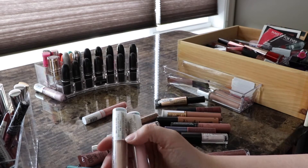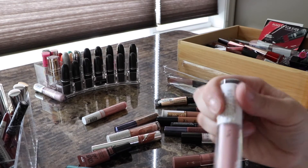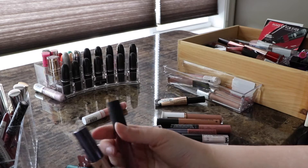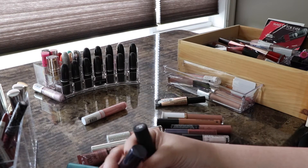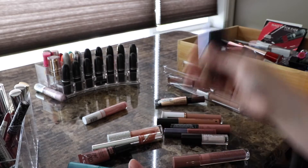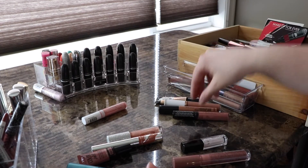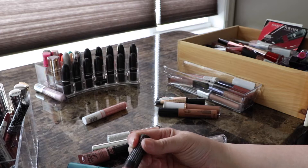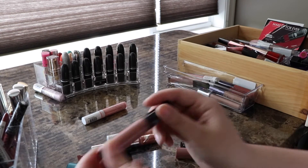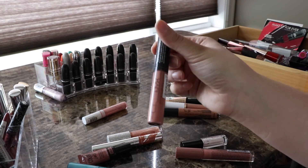I have three NYX Intense Butter Glosses. I prefer Cookie Butter — really like this one. This one's a little dark but keeping all three. One of my all-time favorite lip glosses is the NYX Plump It Up Lip Plumper — pretty strong and it does work. I bought it in the shade Elizabeth and went back the next day to buy another one, but they were all gone. If anybody knows what happened with these, let me know.